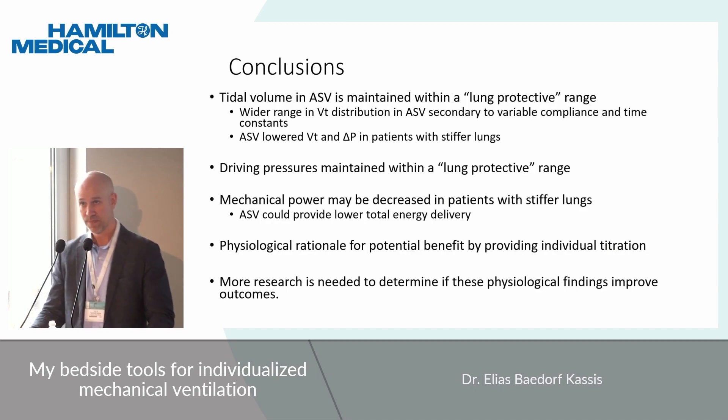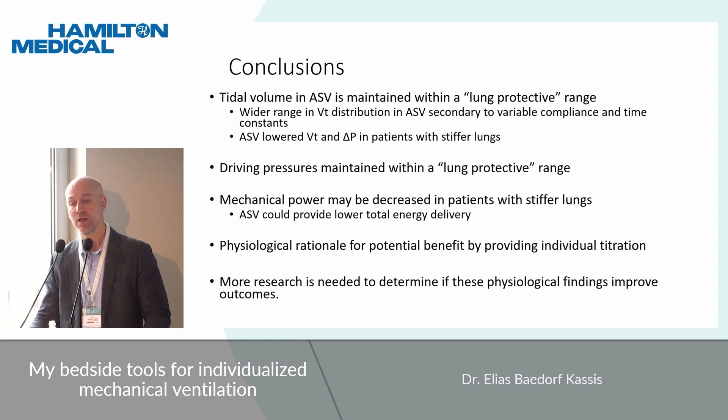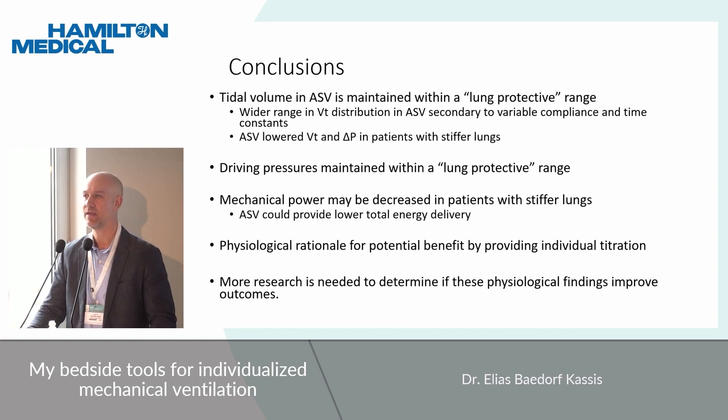The takeaways are that most of the data is still relatively small, but it's consistently showing that when applied correctly, these modes can deliver more individualized tidal volumes within lung-protective ranges and may lower driving pressure — particularly in patients with stiffer lungs. There is early data on mechanical power suggesting it may lower energy delivery to the lungs, especially in the most sensitive patients. We need more research to determine whether these physiological benefits translate to clinical outcome benefits, but individualized automated modes of mechanical ventilation represent an important future for us.